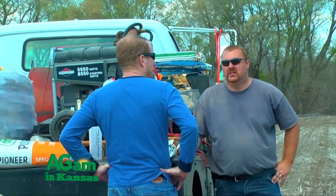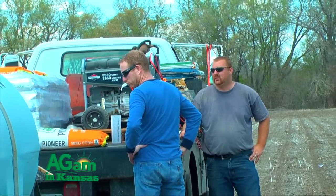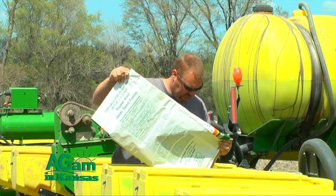Good morning, my name is Dustin Conrad. We're out here in central Kansas outside of Solomon. We're wrapping up some of our corn planting for the 2016 year. We're putting in a plot right now of different varieties.